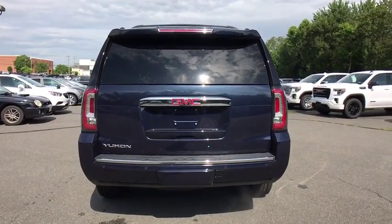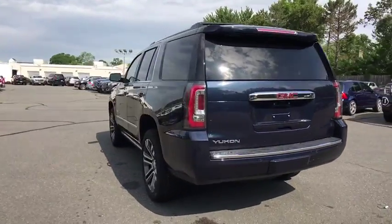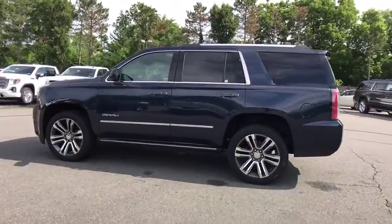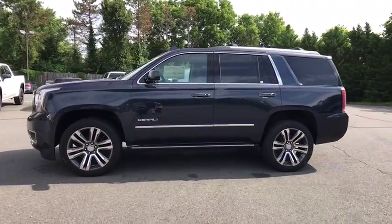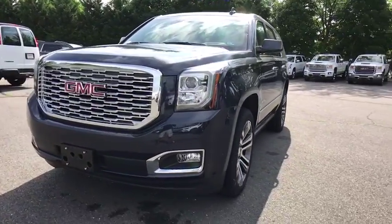Here are some of this vehicle's great options: navigation system, power passenger seat, traction control, power liftgate, dual airbags, alloy wheels, power steering, auto dimming rear view mirror, four-wheel disc brakes, universal garage door opener, fog lights.